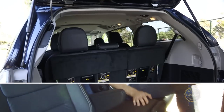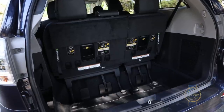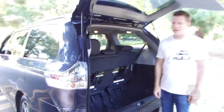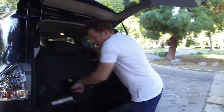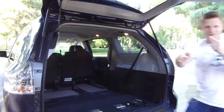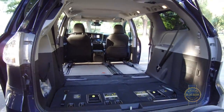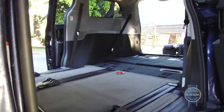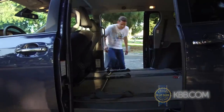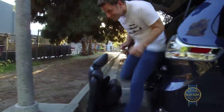It might not lead in leg room, but the Sienna does hold a slight edge in cargo capacity with a generous 39.1 cubic feet behind the third row. To more than double that number, just lower the convenient flat-folding third row. Ditch the second row seats and you've got a flat, easily accessible 150 cubic feet to work with — that's 25% larger than Toyota's full-size Sequoia SUV. Advantage? Minivan.